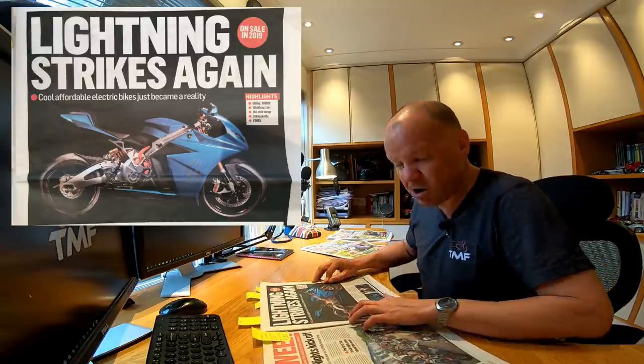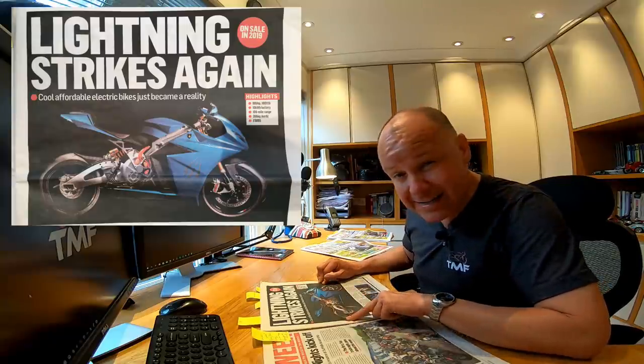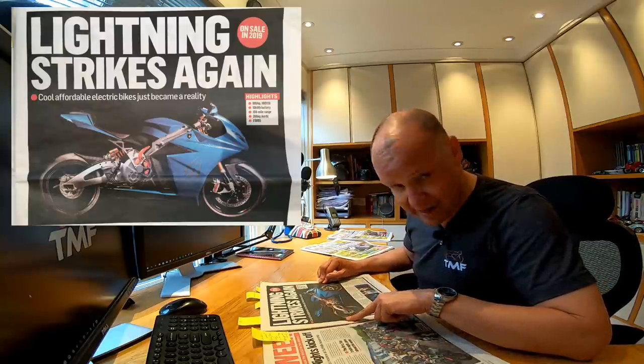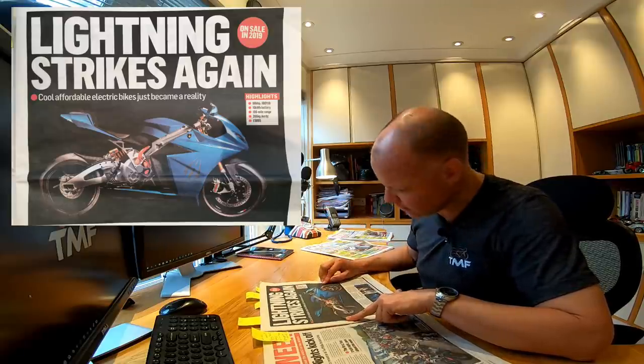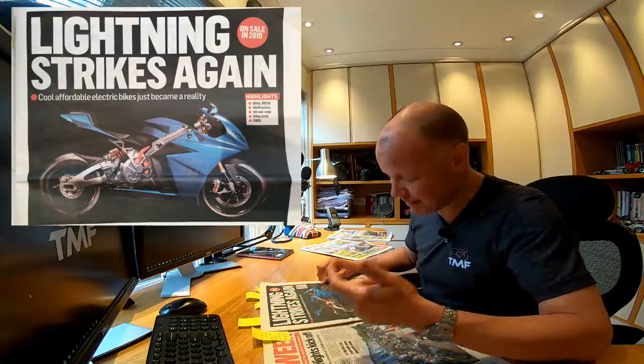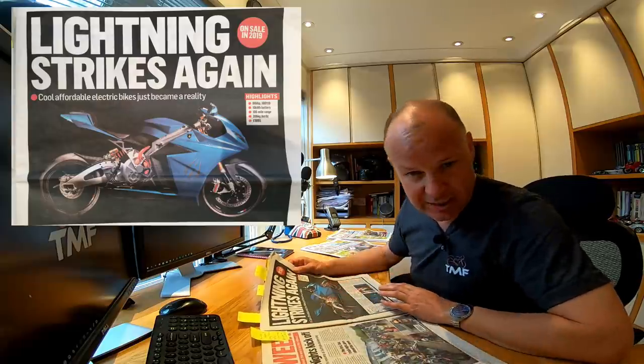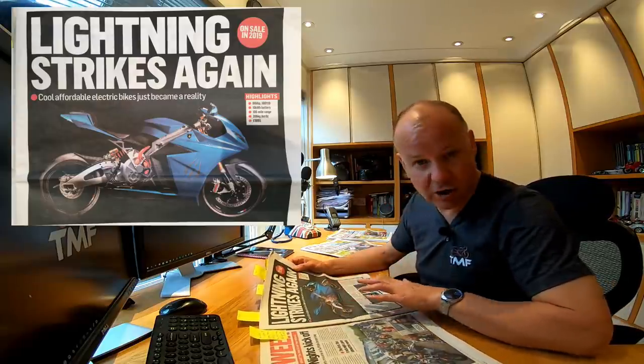The thing that makes it so special is its range and its price. They're claiming a 100-mile range and a price of £9,895, which is an absolute bargain for an electric bike that looks this good. The best electric bike I've come across so far is the Zero DSR, which was closer to £15,000 and had a 100-mile range. With this one, if you're willing to spend another two grand — £12,000 — you can actually get 150 miles out of it with a special battery or charger. A 150-mile range would be really quite usable. I normally get about 120 miles on my Street Triple and my Panigale, so that would be real-world range. Of course, the charging takes longer. Anyway, this one looks lovely — it's called the Lightning Strike.